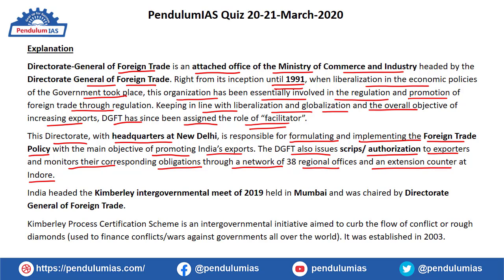India headed the Kimberly Intergovernmental Meet of 2019, which was held in Mumbai and was chaired by the Director General of Foreign Trade, making statement 3 true. The Kimberly Process Certification Scheme is an intergovernmental initiative which aims to curb the flow of conflict or rough diamonds, as these diamonds are used to finance conflicts or wars against governments. It was established in 2003.